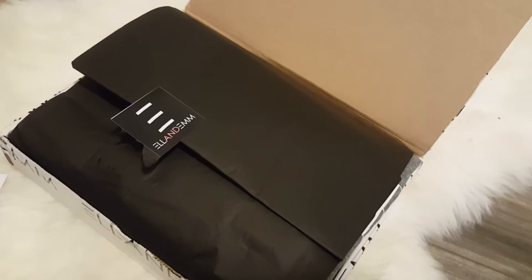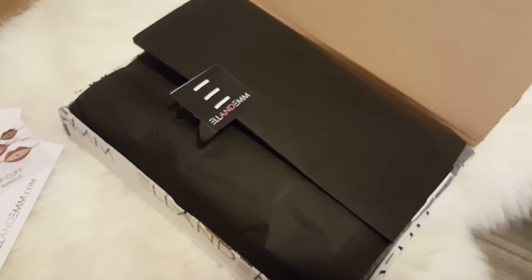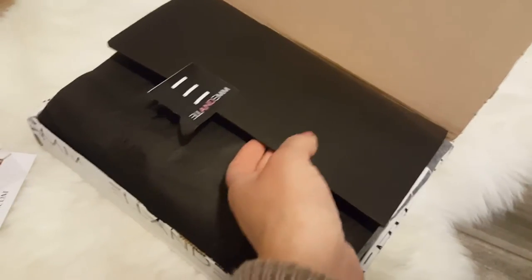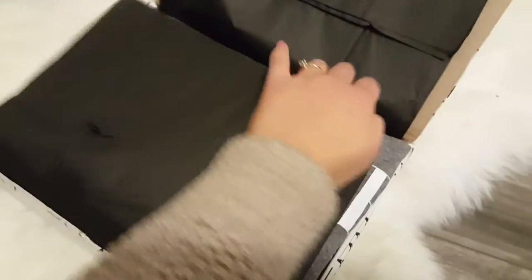The item I received is called the Vogue Heart sweatshirt, and I ordered it in a size medium-large.